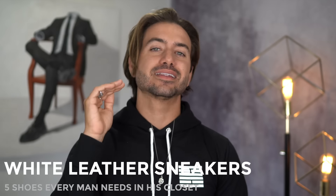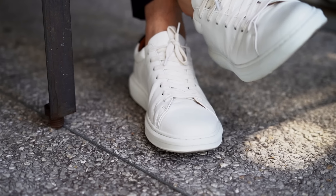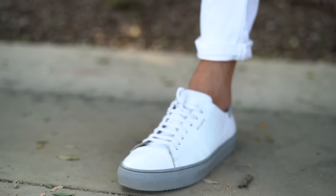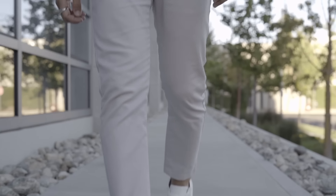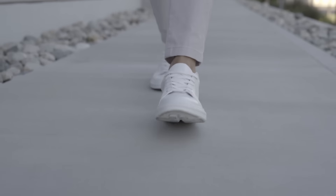The number one shoe that every man needs in his closet — if you guys are longtime subscribers, you know this one: all white leather sneakers. Every man needs a pair of white sneakers. White sneakers work with literally everything in your closet. You can wear them to the beach with swim trunks, with a suit if you want to look cool, or to go get groceries. The options are endless. If you buy clean white sneakers — by clean I mean simple design, no logos, no stripes — you can pull them out 10 years from now and they'll still look good. They're classics. They're never going away. It's not a trend; it's here to stay.